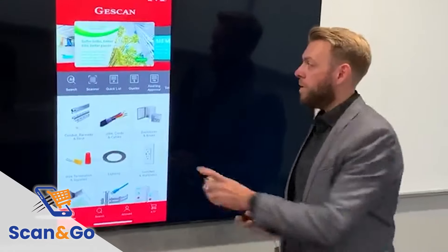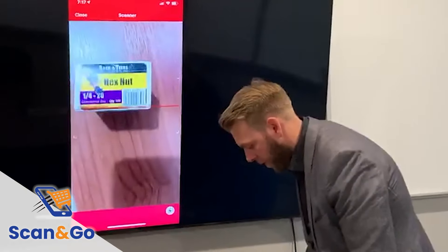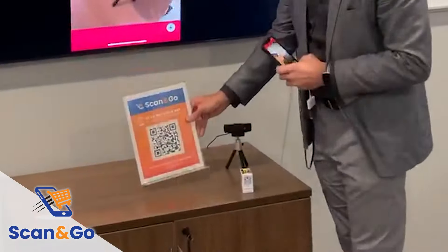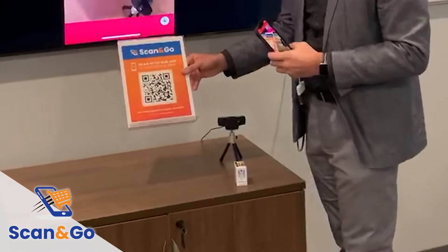All I need to do is select the scanner feature on my app. I can scan the barcode of the product that I'm looking for. I add the product to my shopping cart. I then head to the express counter where there is a QR code which will automatically check out my order as I scan it.